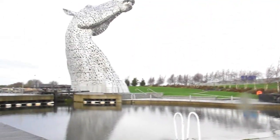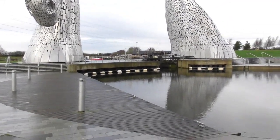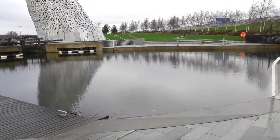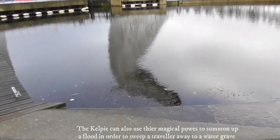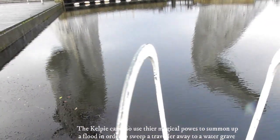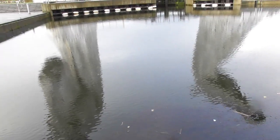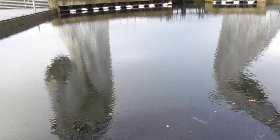It is usually described as a black horse-like creature able to adopt a human form as well. They may materialise as a beautiful young woman hoping to lure young men to their death. Or they might take on the form of a hairy human lurking by the river, ready to jump out on unsuspecting travellers and crush them to death in a vice-like grip.